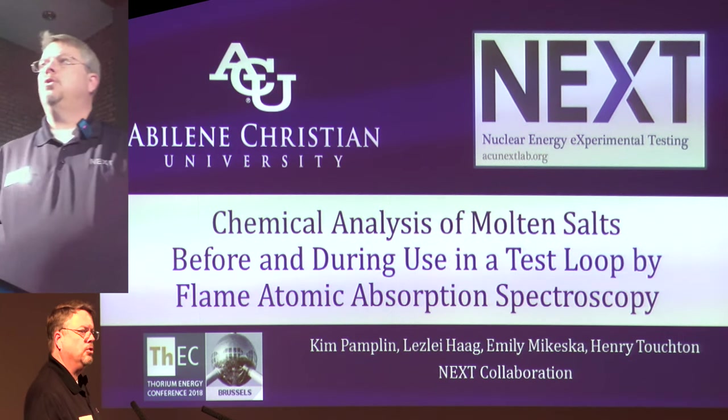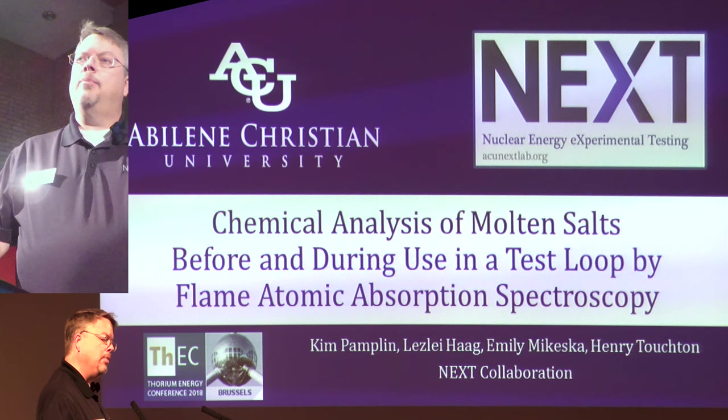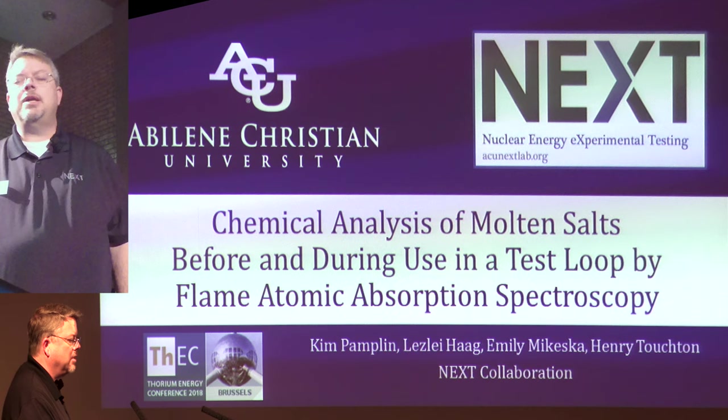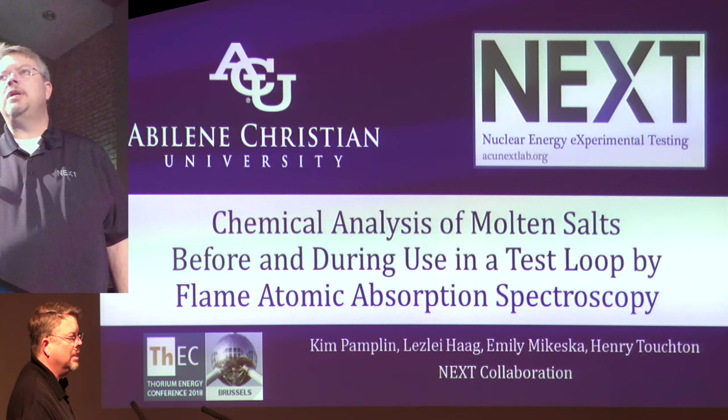I started my chemical training about 31 years ago, and for about 30 of those years, I did chemistry in water and between zero and 100 degrees Celsius. When Rusty came to me about a year ago and said let's see if we can do some chemistry in molten salts, that was a new experience for me. I'm learning about chemistry in molten salts, and I'm very excited about it and the possibilities.